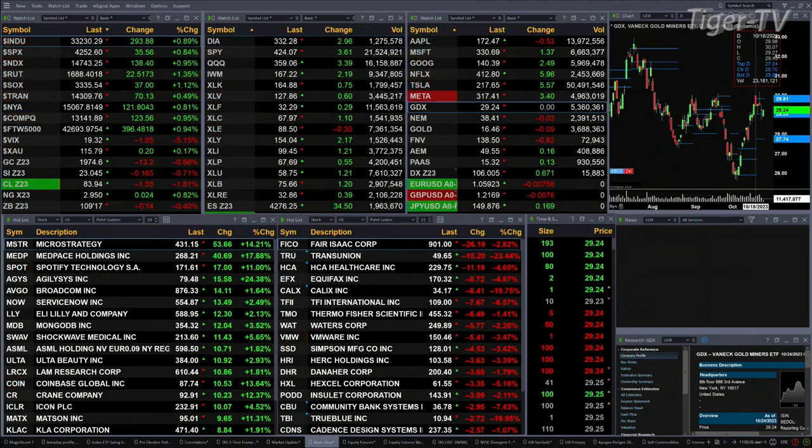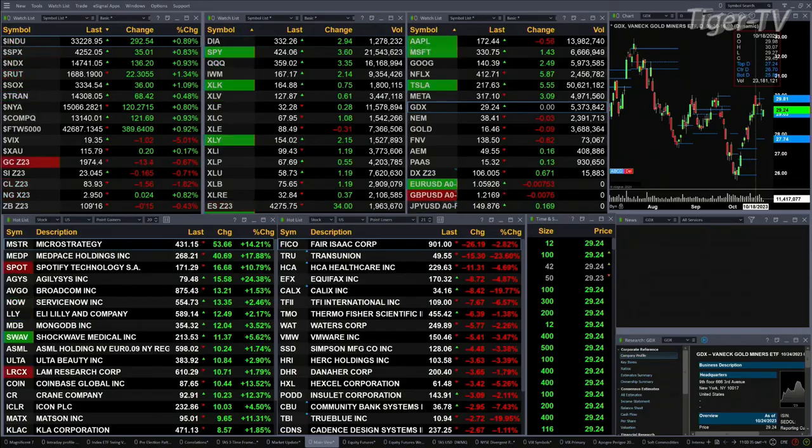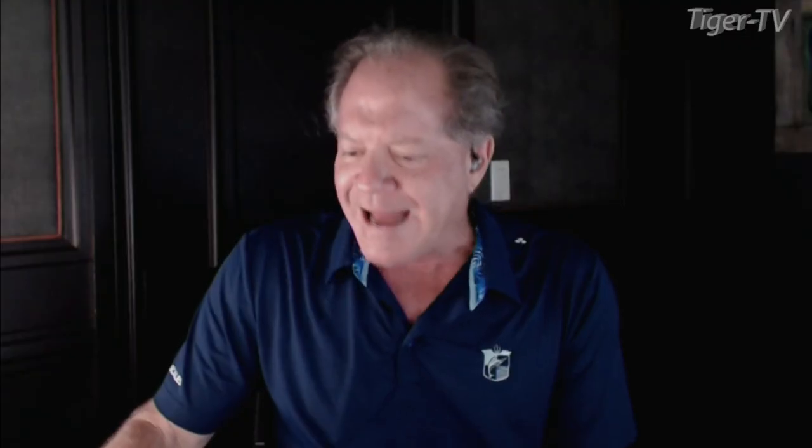You've got gold trading down 13 bucks, silver's off 16 pennies, crude off a buck 55, natural gas is up 2 cents, and the 30-year treasury printed out at 109.16, that's off a half a point. Let's go figure out what all that means by looking at that nine-panel market update chart.